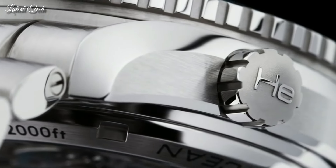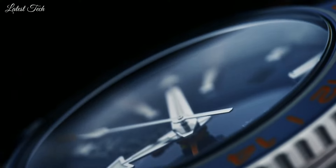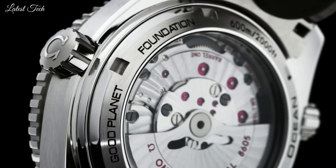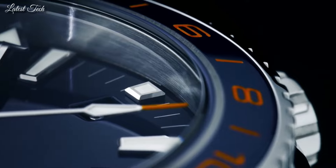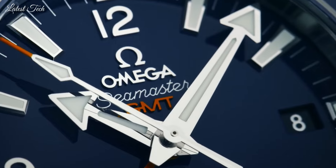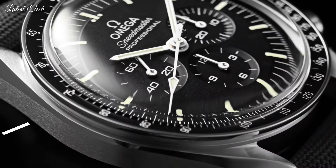Case size: 43.5 mm. Case thickness: 16.04 mm. Band width: 21 mm. Fold-over clasp with a push-button release. Water-resistant at 600 meters (2,000 feet). Functions: Date, Hour, Minute, Second, Chronometer, Seamaster. Swiss made.